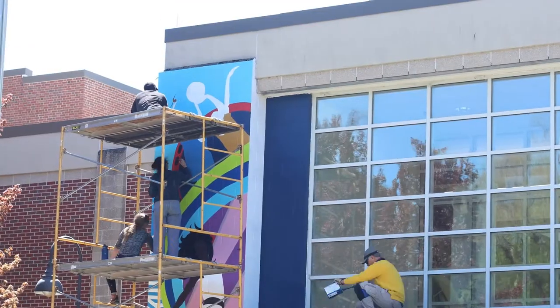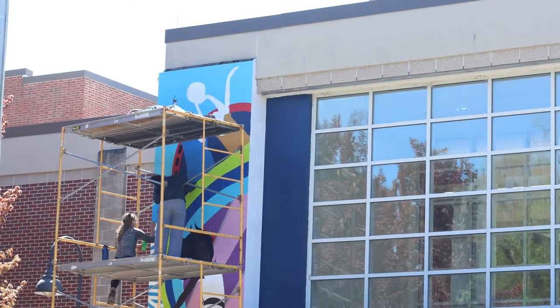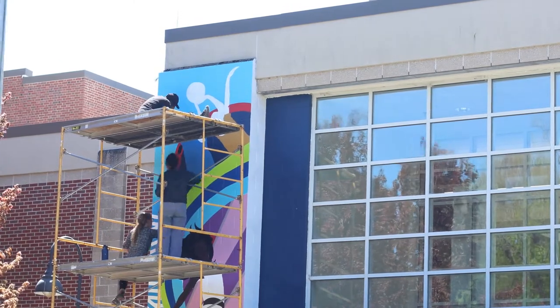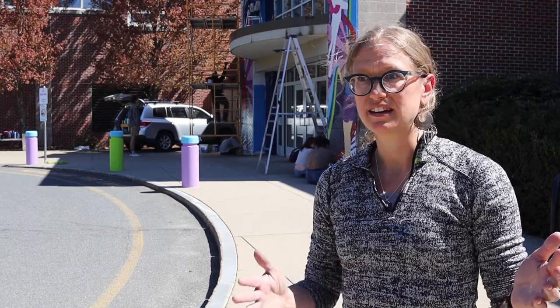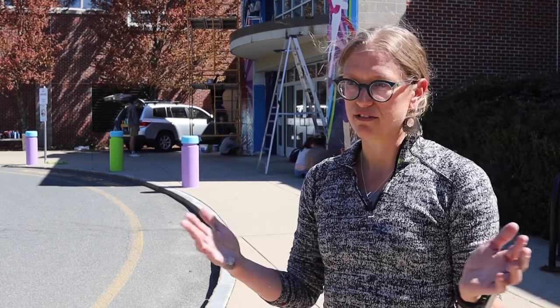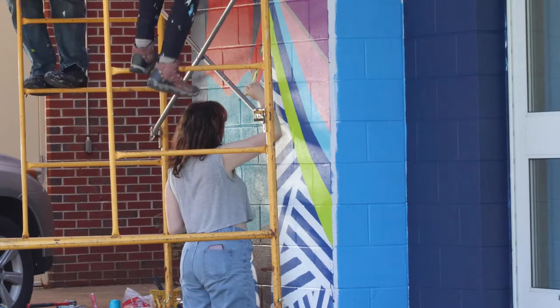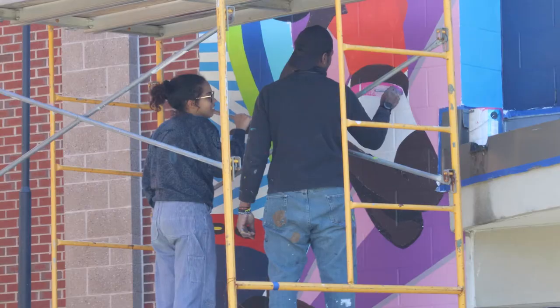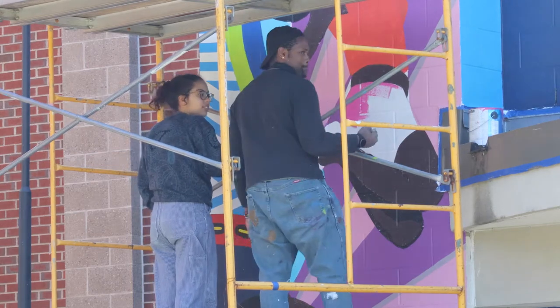Andre and I spent time going back and forth with the designs, working on them and finalizing them. From there they had to go to the teachers, then to the school committee, and then get voted and approved. That was a good few months of going back and forth.